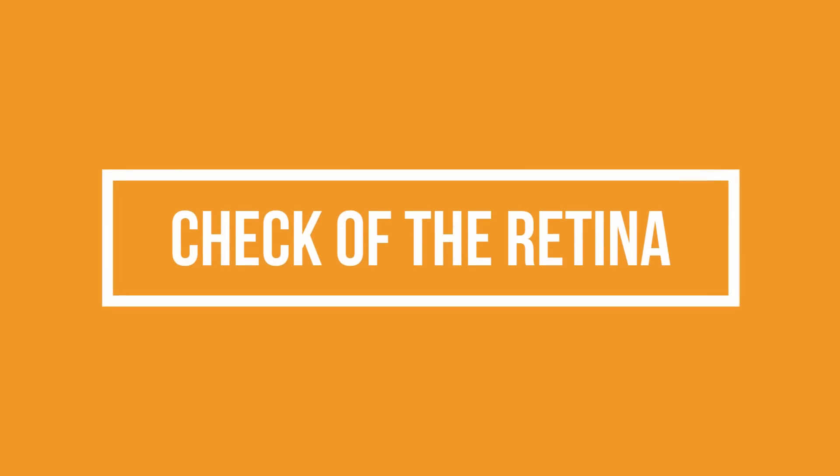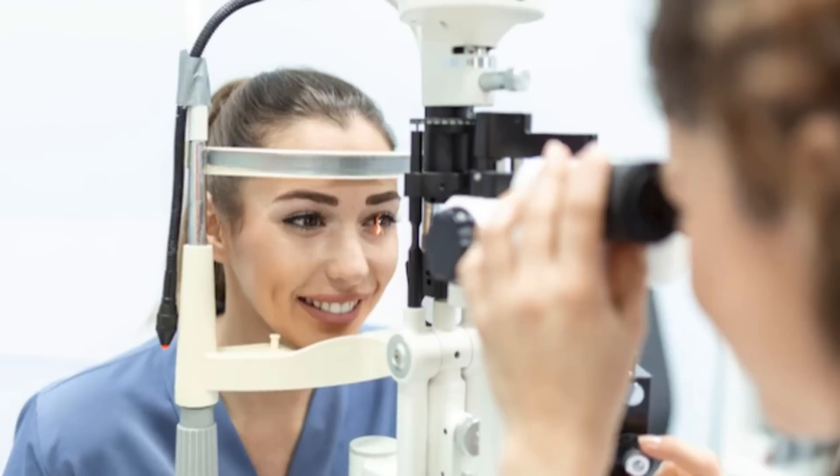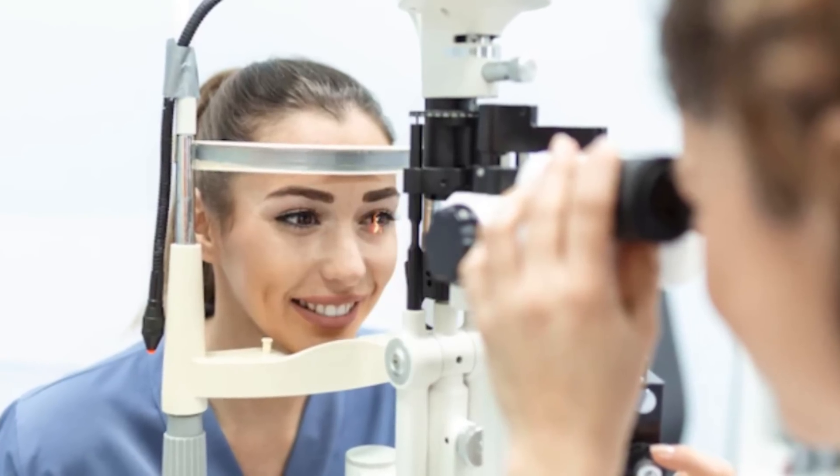The third important test is the check of the retina. If the retina has any changes because of high myopia, a lot of patients with high minus numbers can have changes in the peripheral parts of the retina. So a retina consultant checks each part of your retina to confirm that there are no issues.